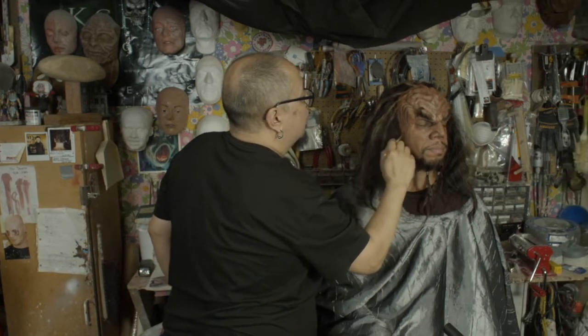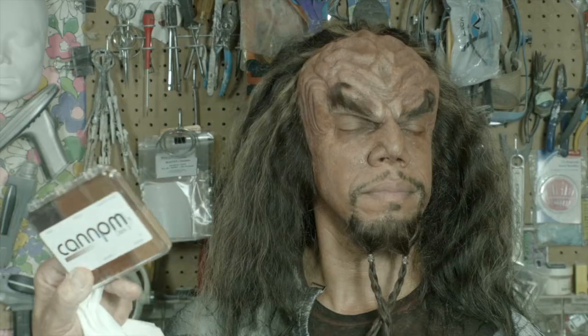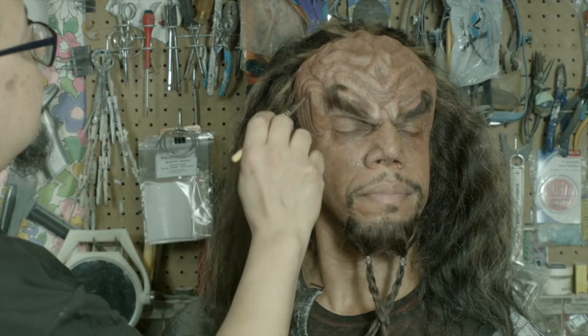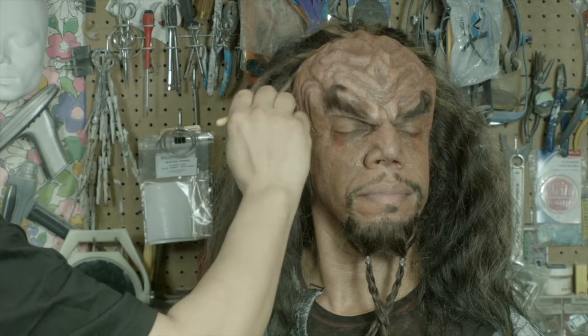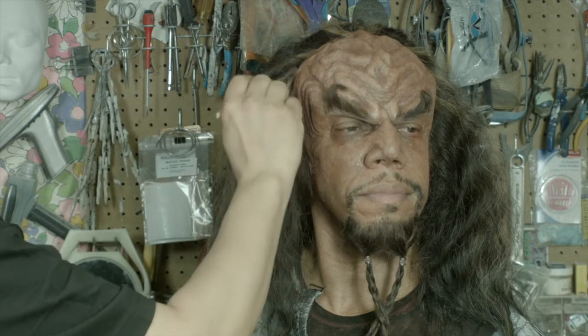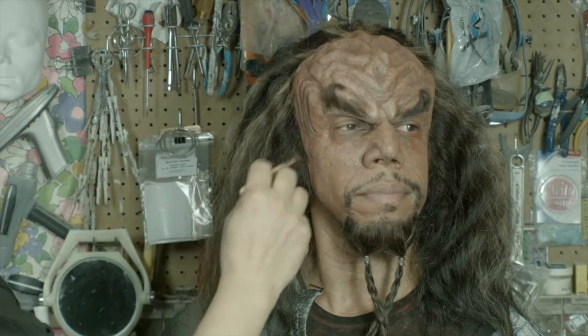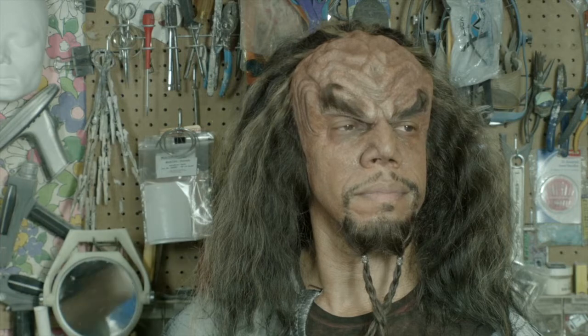I'm making a wash out of these cream colors — rubber mask grease colors, the Kanem colors from PPI. Greg Kanem is an amazing makeup artist — everyone should know who he is. Do some research. Greg Kanem — it's an M not an N at the end.